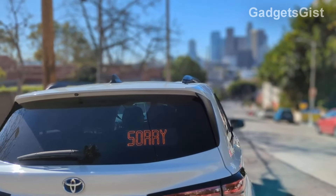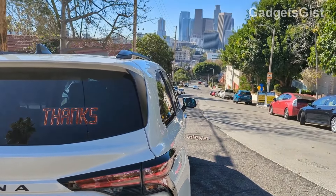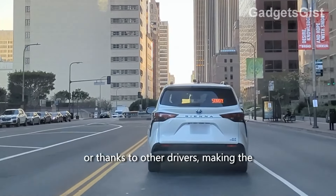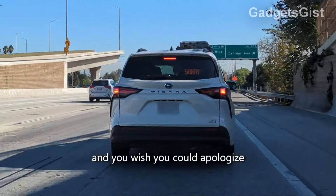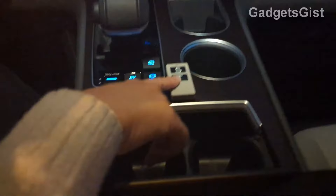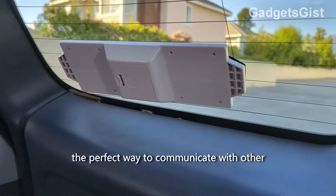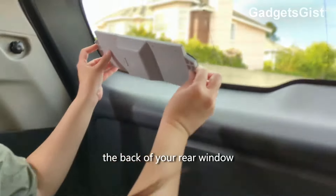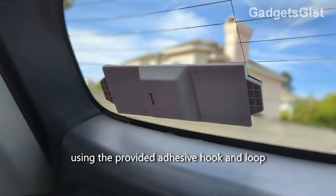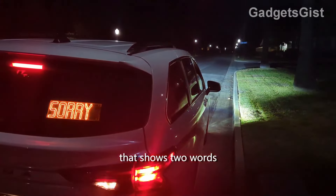The Sorry Thanks car sign helps promote courtesy on the road. With a high-resolution LED display, it allows drivers to express apologies with "sorry" and gratitude with "thanks," fostering empathetic interactions. Controlled by a remote with just two buttons, it has automatic brightness adjustment and easily attaches to the car's rear window with Velcro strips. It's a useful tool for alleviating road conflicts and tensions. Its pre-sale price is $63.